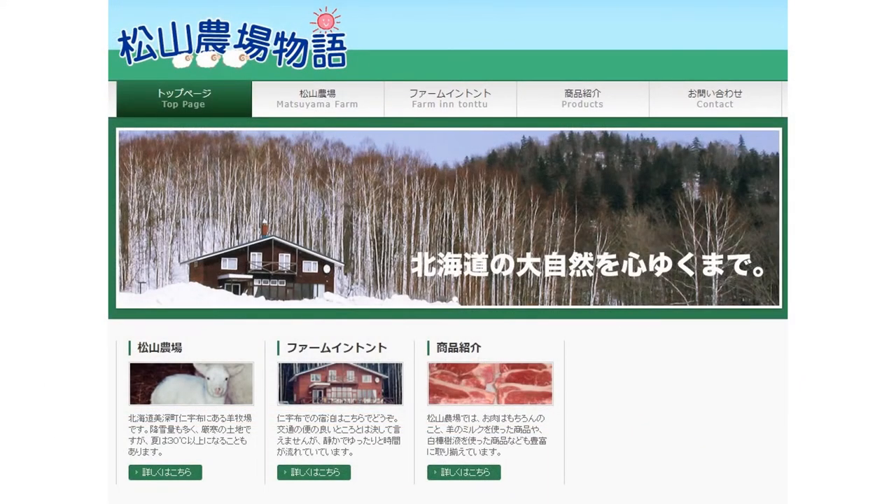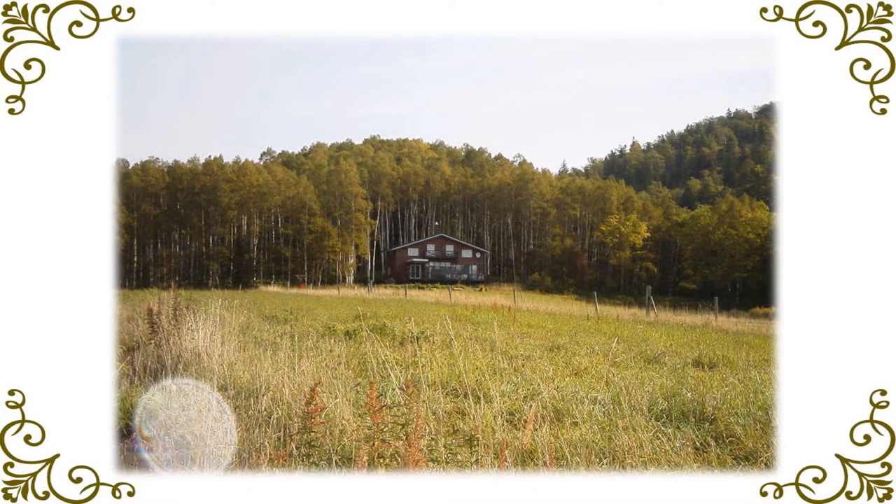There is only one accommodation facility in Yipu. That would be this farm in Tonto by Matsuyama Farm. This lodge is right on the pasture surrounded by white birches, reminiscent of a rat's villa.